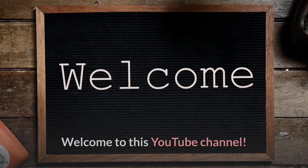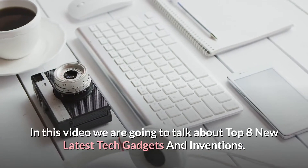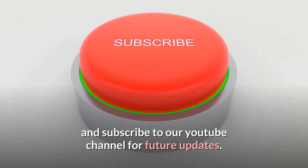Welcome to this YouTube channel. In this video we are going to talk about top 8 new latest tech gadgets and inventions. Before starting this video, like this video and subscribe to our YouTube channel for future updates.